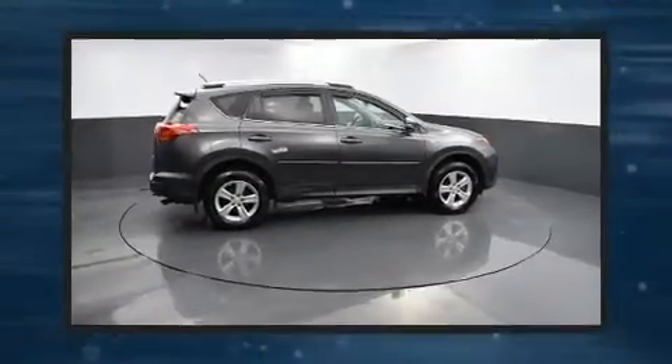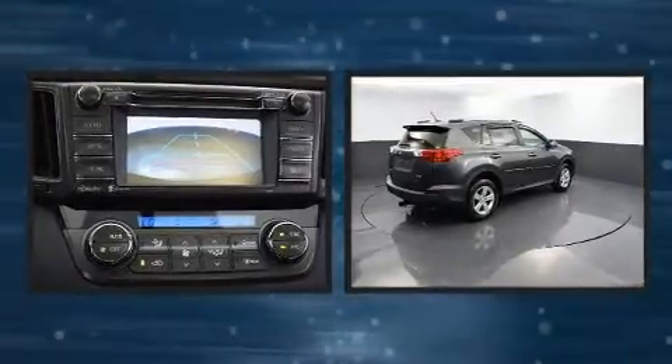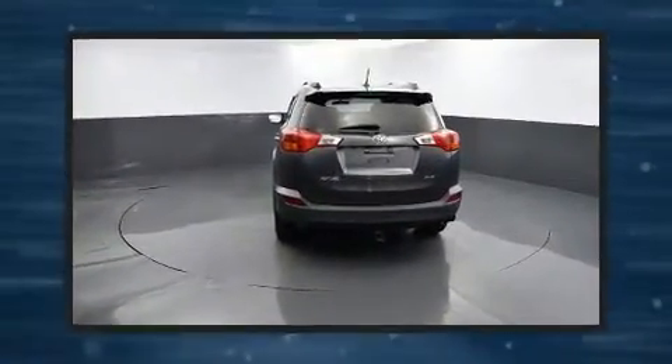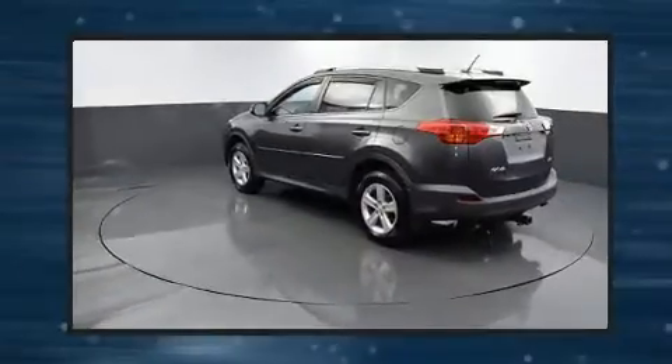Experience driving perfection in the 2014 Toyota RAV4. Under the hood you'll find a four-cylinder engine with more than 170 horsepower, providing a smooth and predictable driving experience. All of the premium features expected of a Toyota are offered, including...